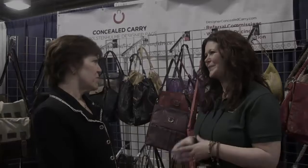Designer Concealed Carry really has something available for every woman — size, style, design, color — definitely worth checking out. Thank you so much, Kate. Thank you. I appreciate your coming by.